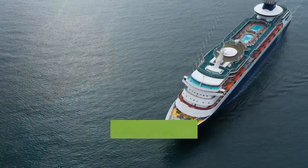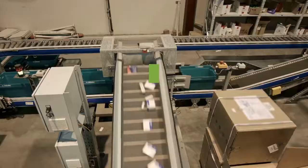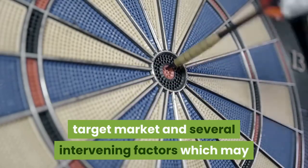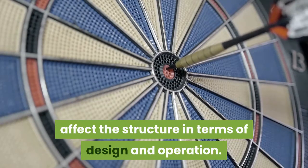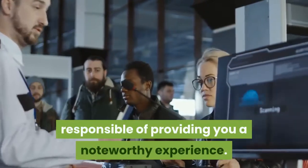Different cruise lines have different organizational structures, positions and even functions, depending on the requirements of their facilities, target market, and several intervening factors which may affect the structure in terms of design and operation. Cruise ships, unlike any other vessel, possess a more dynamic and diverse set of personnel responsible for providing you a noteworthy experience.